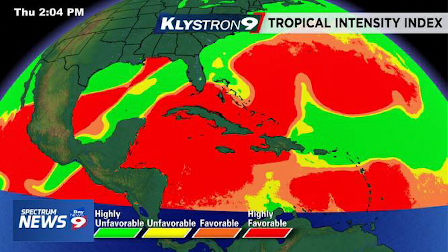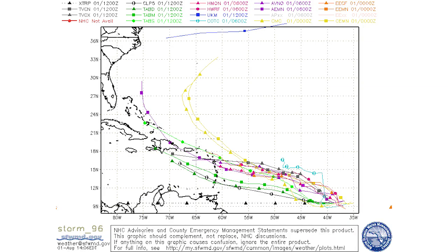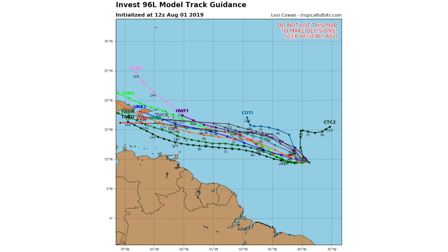The track is kind of uncertain from there. Looking at our spaghetti models, we are expecting it to move into the area near Puerto Rico and then north of there, which is where it's going to reach those highly favorable conditions and start to develop more.